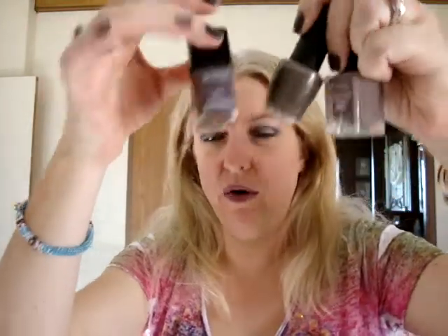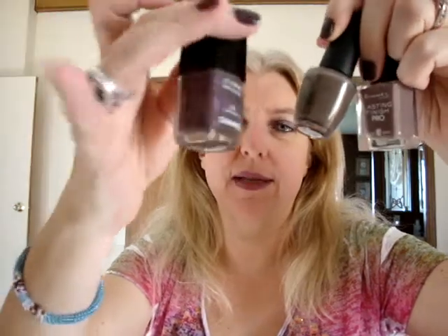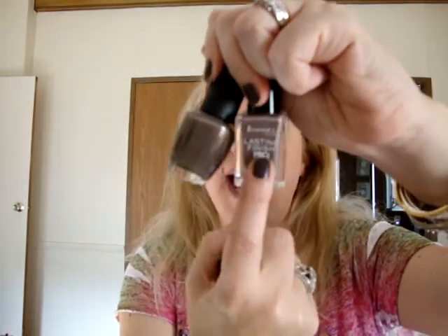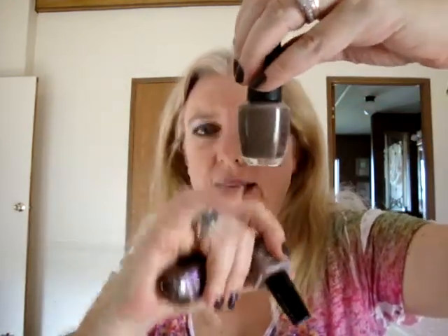For nail polishes this month, I've been consistently reaching for Rimmel Lasting Finish Pro in Steel Gray, OPI And You Don't Know Jacques, and Chanel Paradoxal. Those are the three I reach for most — I have a lot of nail polishes but when fall rolls around I always grab these. The Rimmel one I bought last year, and And You Don't Know Jacques I've had for one or two years — it's like the endless bottle, the level never seems to go down.